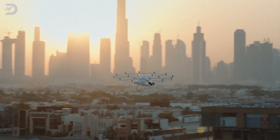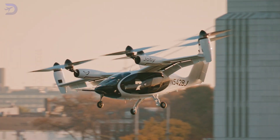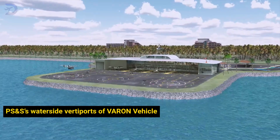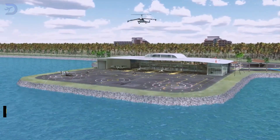Urban air mobility is becoming a reality, not just something for movies. Companies all over the world are in a hurry to set up vertiports — places where eVTOLs, or electric vertical takeoff and landing aircraft, can land and take off. A cool example is PS&S's waterside vertiports, which are designed to be near city waterways.